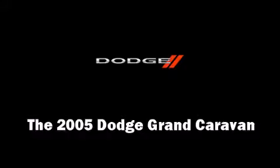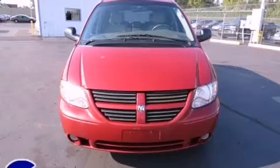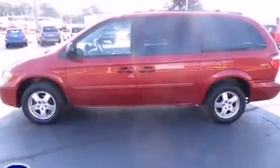The 2005 Dodge Grand Caravan. This 7-passenger van provides exceptional value. A 3.8-liter V6 engine pairs with a sophisticated 4-speed automatic transmission, providing a smooth and predictable driving experience.